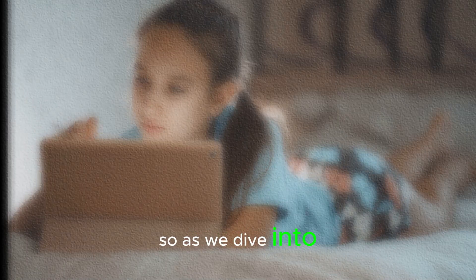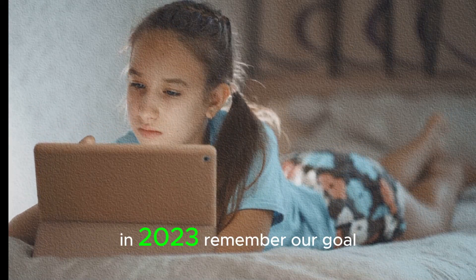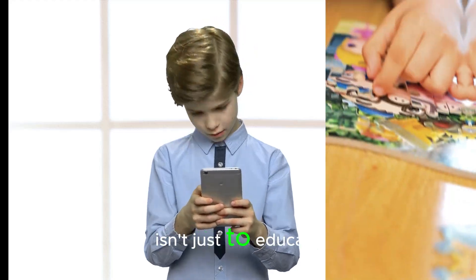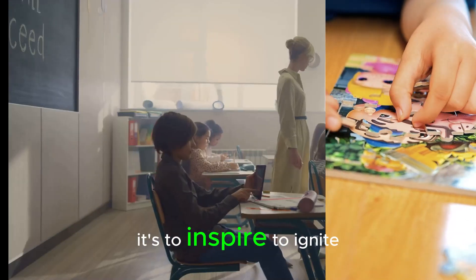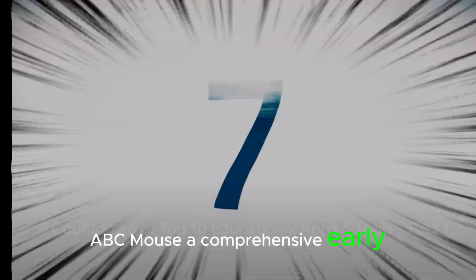As we dive into our top picks for the best educational apps and tools in 2023, remember our goal isn't just to educate — it's to inspire, to ignite curiosity, and to make learning a delightful journey. Let's kick things off with number 10: ABC Mouse, a comprehensive early learning app.